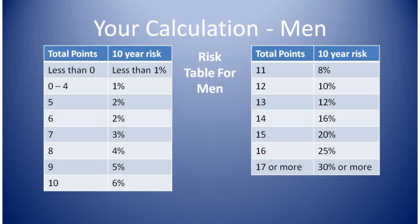Note your points box. The percentage number that is next to it is your risk of having a heart attack or dying from a heart attack over the next ten years. High is greater than twenty percent. Intermediate is ten to twenty percent. And low is less than ten percent.